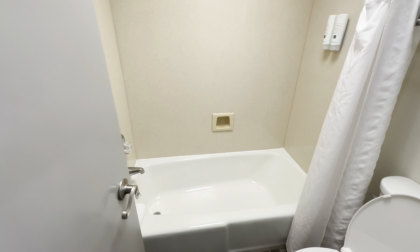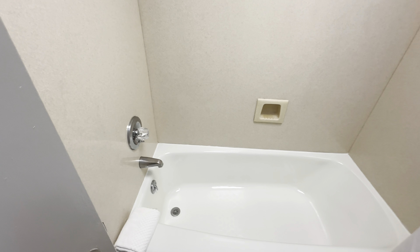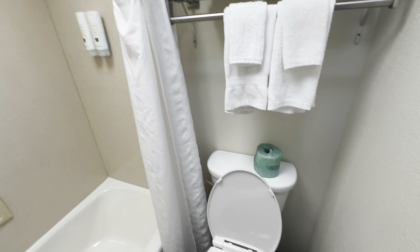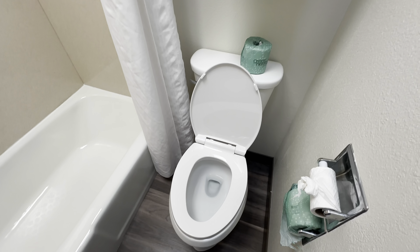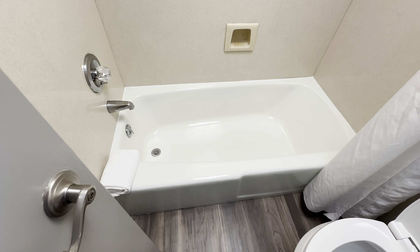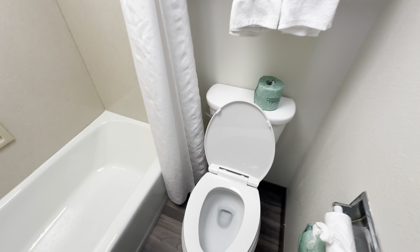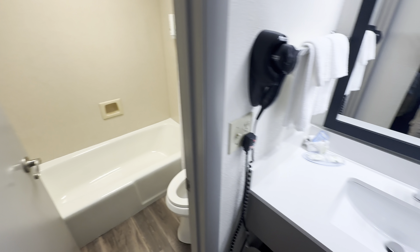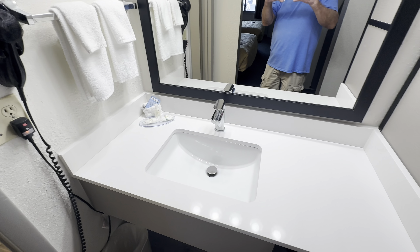Let's look in here — it's a tub-shower combo and a standard toilet. It actually looks like the toilet and the tub are pretty new. I don't see a lot of wear on them at all, so they may have replaced those recently.